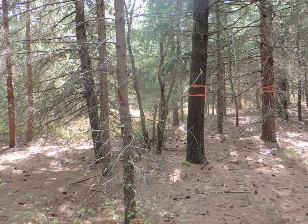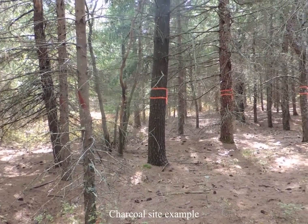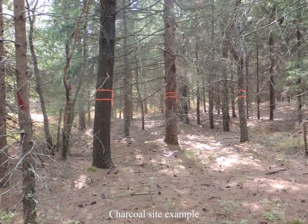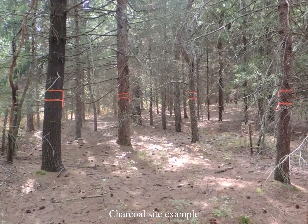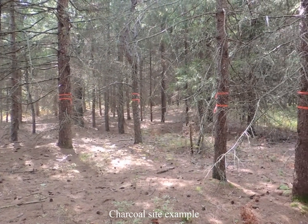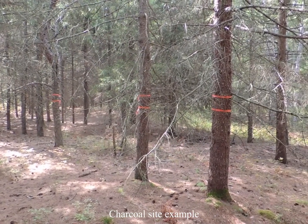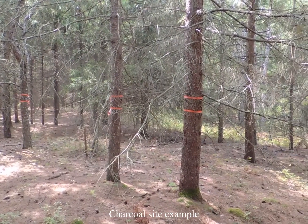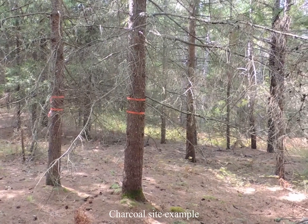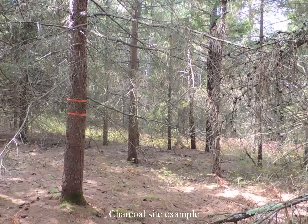This project was reviewed by the DCR Office of Cultural Resources. Historical charcoal sites have been identified within the project area. Charcoal sites will be marked to exclude equipment. Trees along the edges of charcoal sites will be removed and are marked with a red stripe. Trees within the interior of charcoal sites will not be cut and are double-flagged to mark their exclusion from cutting. These charcoal sites most likely date back to the 1800s when an iron industry was present in the area.